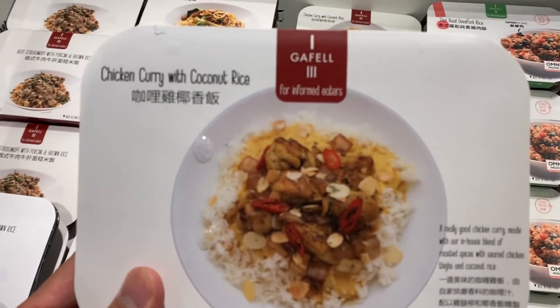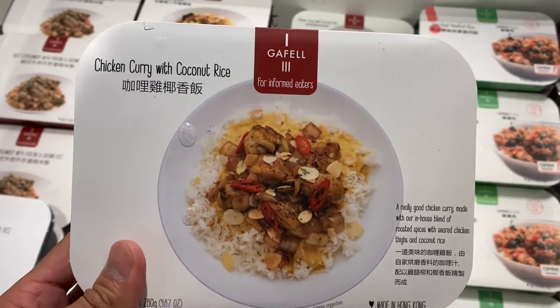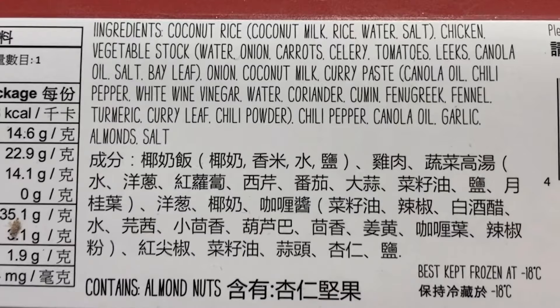Next, here we have chicken curry with coconut rice. The ingredients are coconut rice, coconut milk, rice, water, salt, chicken, vegetable stock, water, onion, carrot, celery, tomatoes, canola oil, salt, bay leaf, onion, coconut milk, curry paste, canola oil, chili pepper, white wine, vinegar, water, coriander, cumin, fenugreek, fennel, turmeric, curry leaf, chili powder, chili pepper, canola oil, garlic, almond, salt.